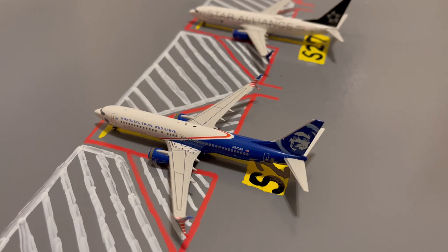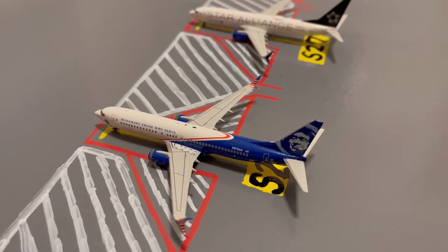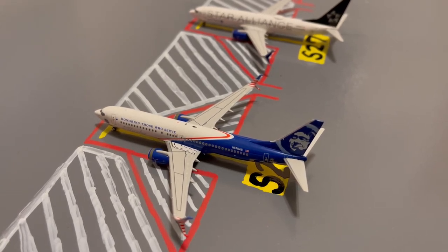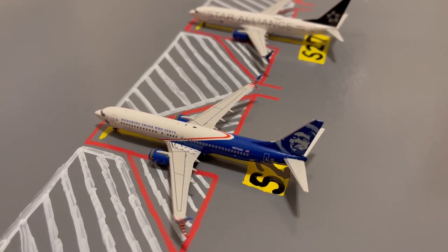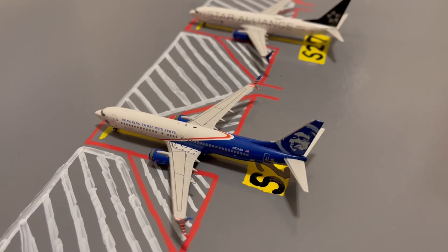Continuing on, here we have this Alaska 'Honoring Those Who Serve' 737-800. He's loading up passengers for a flight out to LAX after coming in from Seattle-Tacoma earlier today.